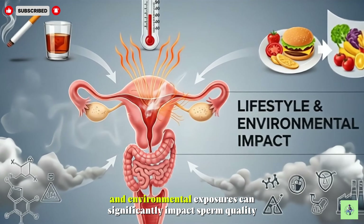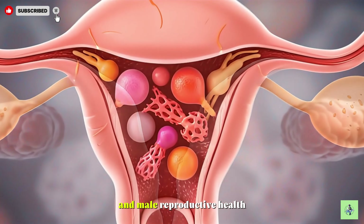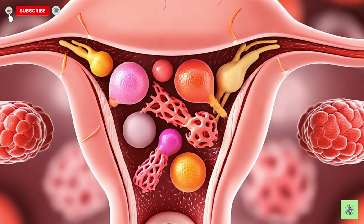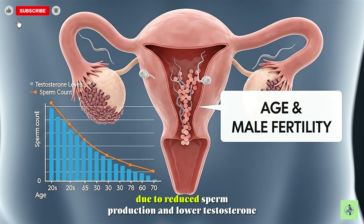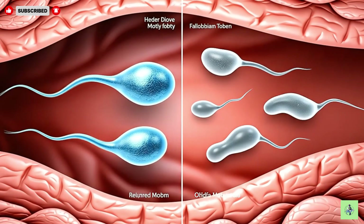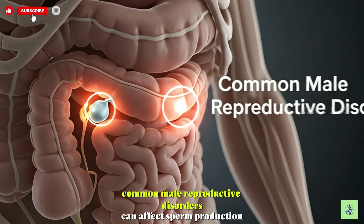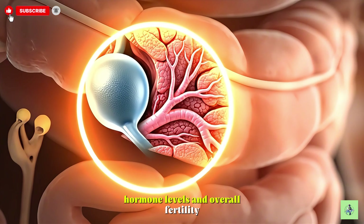Lifestyle choices and environmental exposures can significantly impact sperm quality and male reproductive health. Male fertility gradually declines with age due to reduced sperm production and lower testosterone levels. Common male reproductive disorders can affect sperm production, hormone levels, and overall fertility.